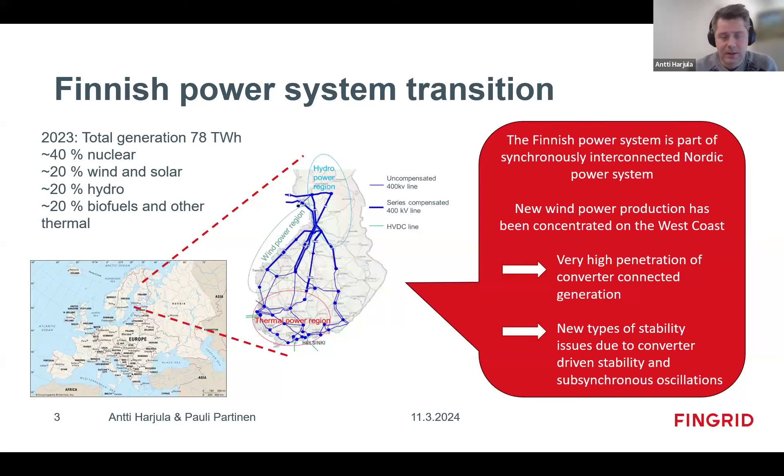Fingrid operates the 400 kV and 220 kV grids, and half of the 110 kV sub-transmission grid. Finland is about 1,300 kilometers from south to north and over 500 kilometers wide, making it quite an extensive grid, with a relatively low population of only 5.5 million people. Currently the power system is about 40% nuclear, 20% wind and solar, 20% hydro, and 20% biofuels.